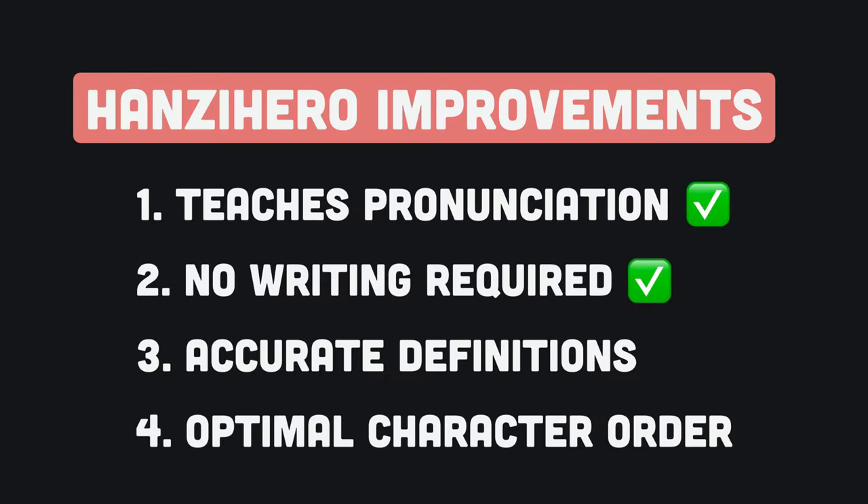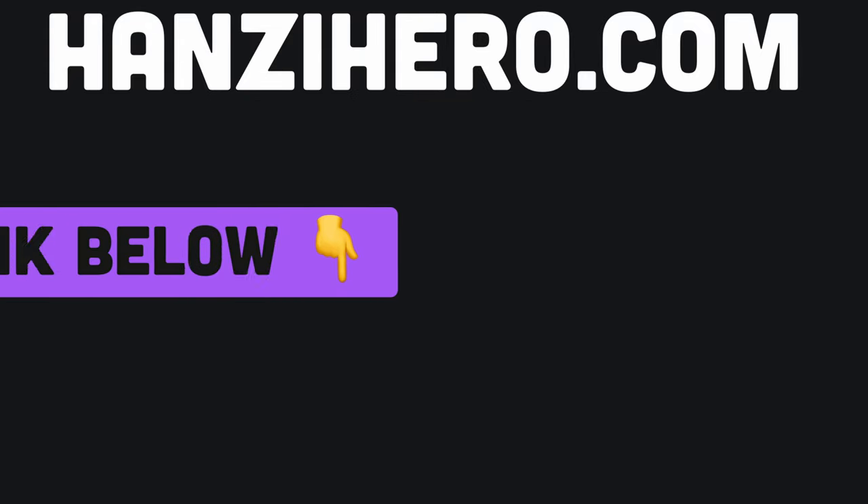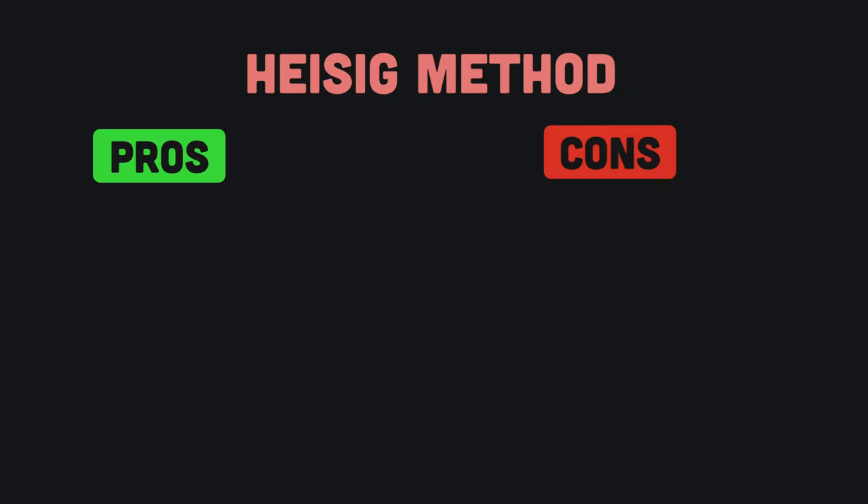Our app has these four key improvements over Heisig's method, in addition to many additional features. You can learn more about it and try it out for free at hanzihero.com. I'll link the website in the description below.